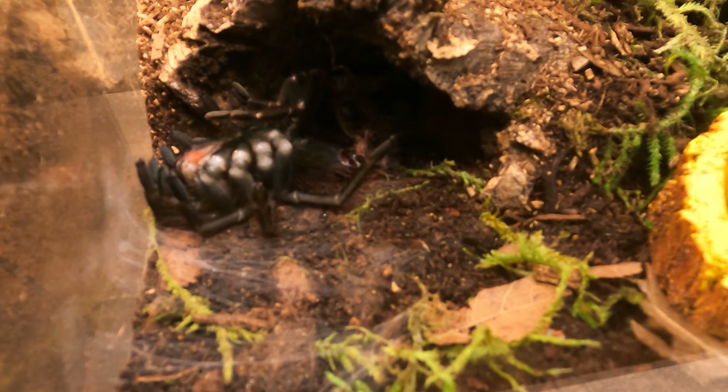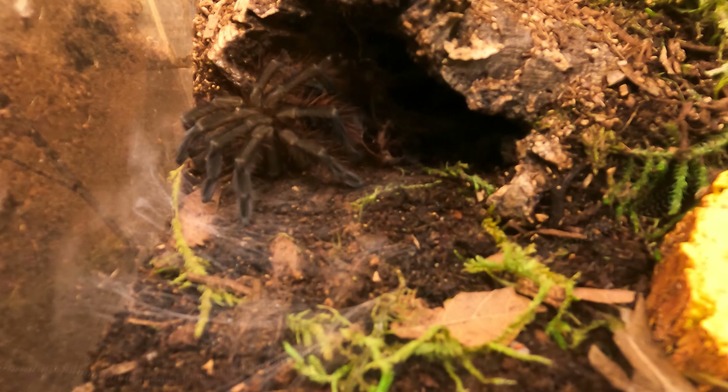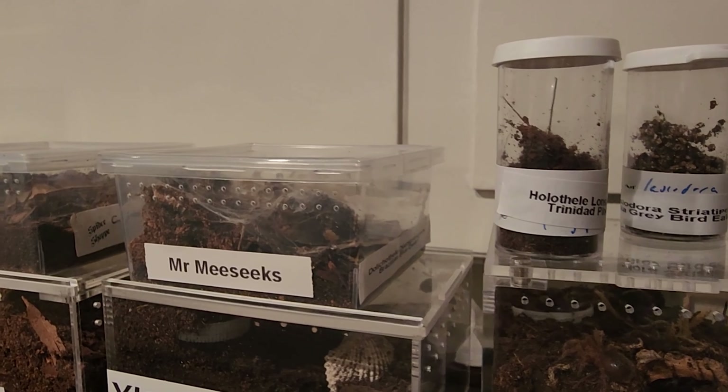I had two molts today — two in one day, that's so cool. This is Mr. Meeseeks, my Brazilian Blue Dwarf Beauty.